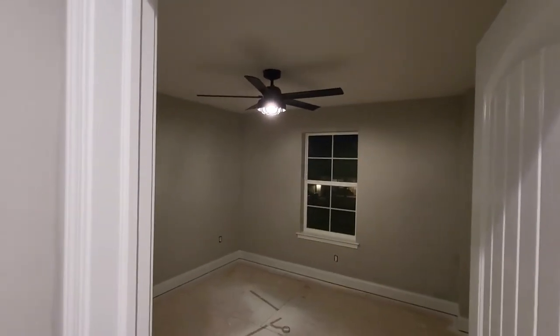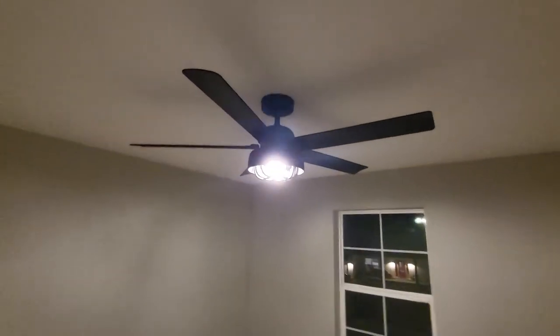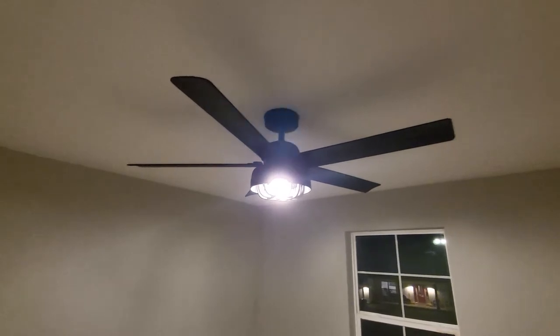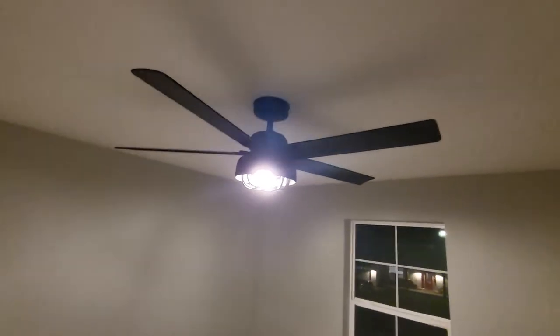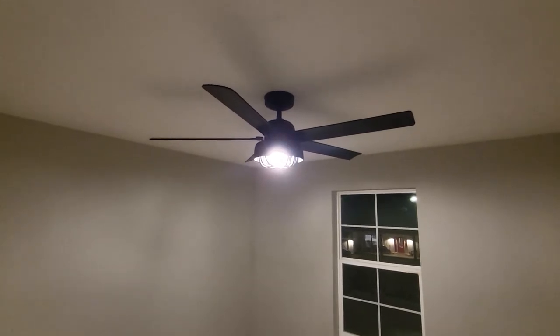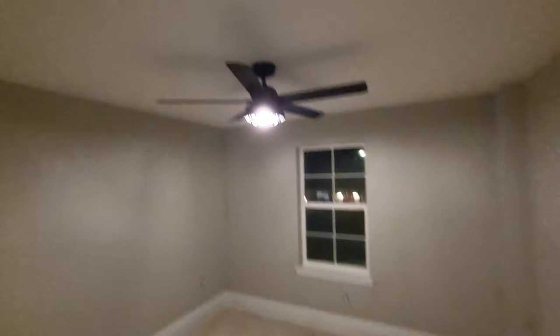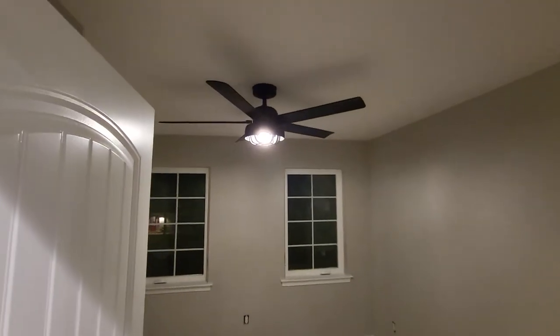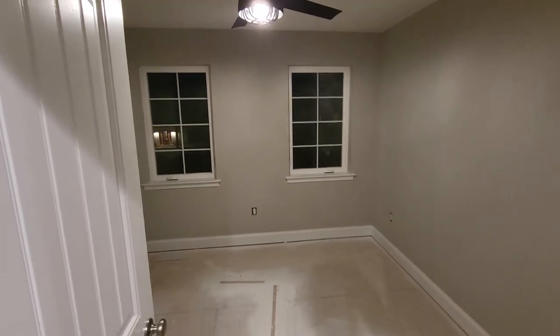Here's bedroom two — we did not go with the Schumacher fans; we got our own fans. We really like this one: it's black, it's from Costco, and it was about a hundred dollars — super nice fan. That's what we went with for all the rooms upstairs. Here's bedroom three — same fan. Check out the paint color there; it looks awesome.